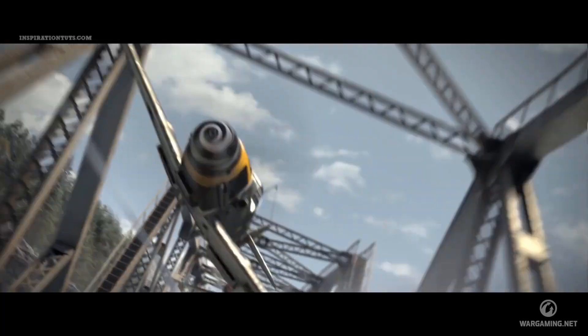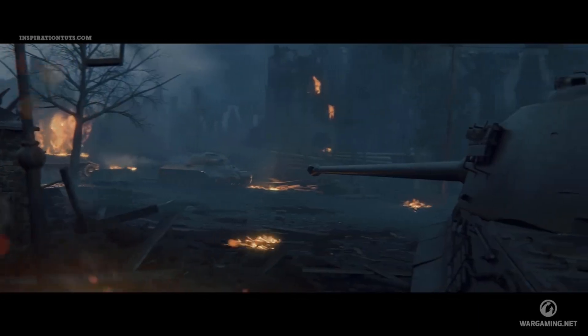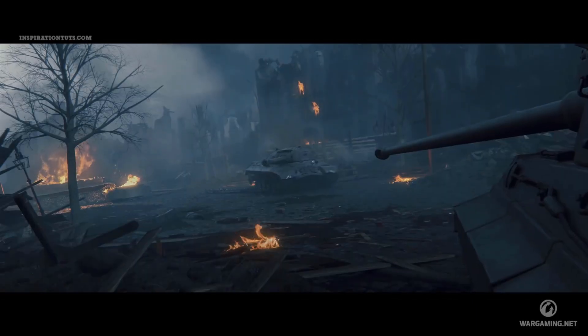With Houdini's Deep FX feature set, powerful lighting tools, and the Mantra renderer, you can achieve a high quality and efficient look development pipeline.